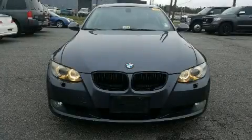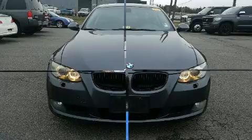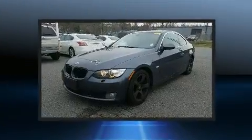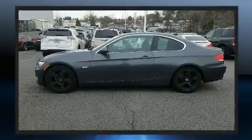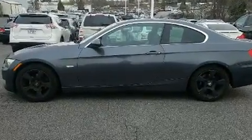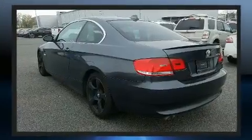You're going to love the 2007 BMW 3 Series. This two-door four-passenger coupe still has less than 90,000 miles. Under the hood you'll find a six-cylinder engine with more than 230 horsepower, and for added security, dynamic stability control supplements the drivetrain.